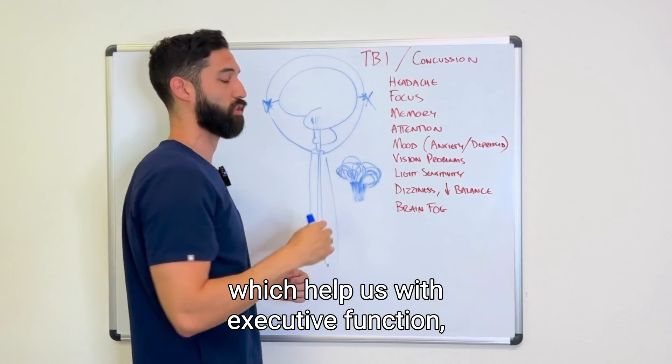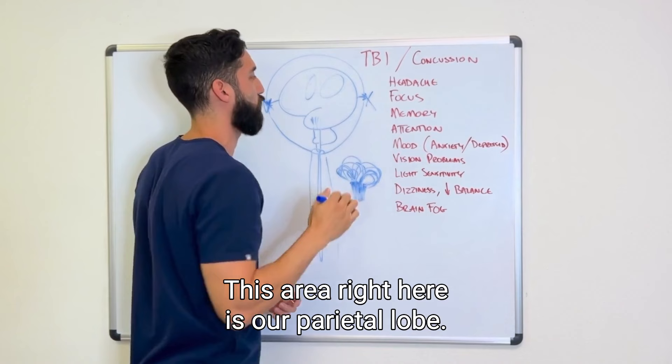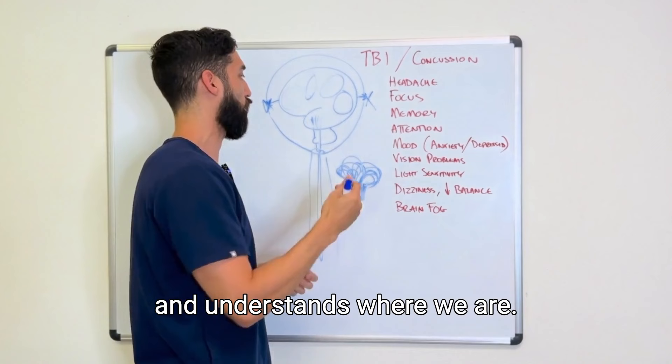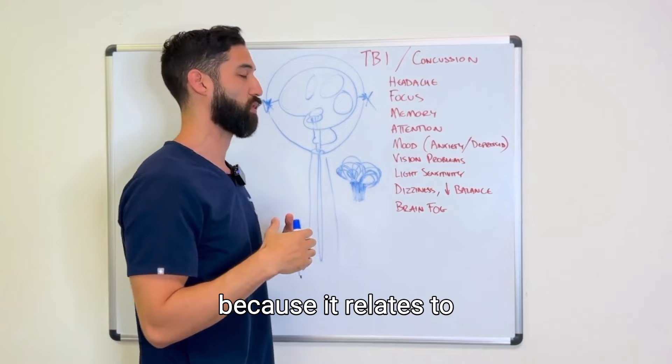As this structure develops, we get the frontal lobes, which help with executive function, focus, and attention, as well as moving our body and controlling our eyes. Moving back, we have the parietal lobe — the master map of our body — which helps us identify where our body is relative to our environment. Further back is our visual center, where the brain perceives and processes vision. Moving to the side, we have regions handling hearing, smell, and other senses.